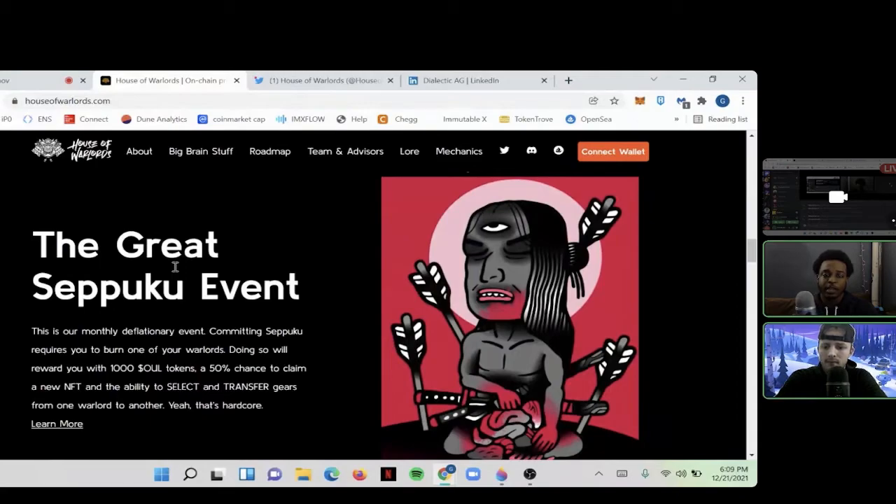So the Seppuku event is a monthly deflationary event. Committing requires you to burn one of your Warlords, and doing so gives you 1,000 Soul Token, a 50% chance to get a new NFT from a better house, and you can transfer the gear from one Warlord to another. The Warlord dies, but the traits he's carrying get transferred to the next NFT. Basically you're trying to transfer the rare traits from one NFT to another to make an even rarer NFT, increasing its value on the floor.